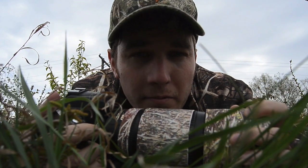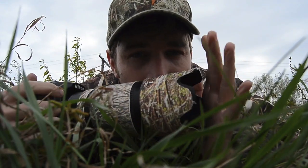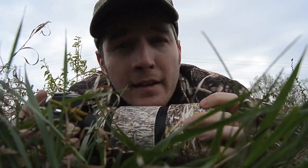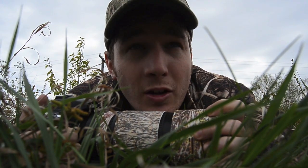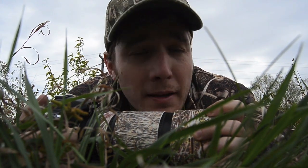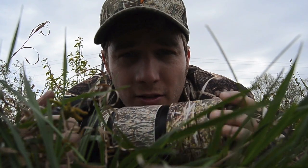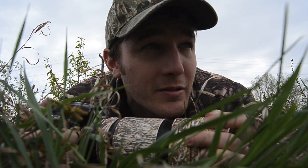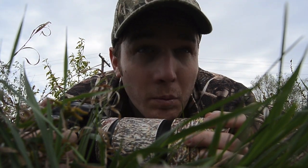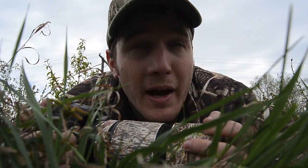If you can, when you're crawling, keep your hand over the front of your lens as you're crawling through the grass. No grass, stick, or pollen is going to touch that lens and it's still going to be clean when you go to photograph. The last thing you want to do is crawl back, blow some stuff off the front of your lens, and then crawl all the way back up.